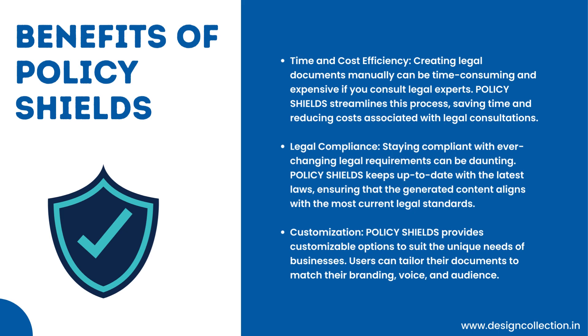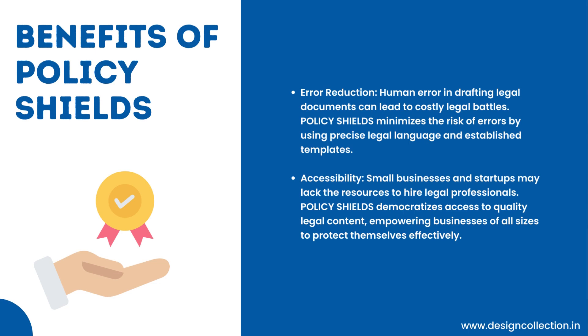Customization: Policy Shields provides customizable options to suit the unique needs of businesses. Users can tailor their documents to match their branding, voice, and audience. Error Reduction: Human error in drafting legal documents can lead to costly legal battles. Policy Shields minimizes the risk of errors by using precise legal language and established templates. Accessibility: Small businesses and startups may lack the resources to hire legal professionals. Policy Shields democratizes access to quality legal content, empowering businesses of all sizes to protect themselves effectively.